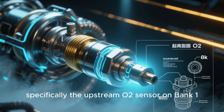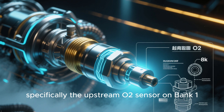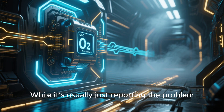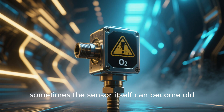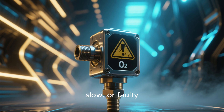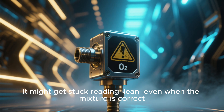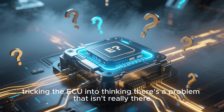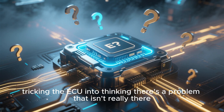Specifically, the upstream O2 sensor on Bank 1. This is the sensor that's actually detecting the lean condition, but while it's usually just reporting the problem, sometimes the sensor itself can become old, slow, or faulty. It might get stuck reading lean, even when the mixture is correct, tricking the ECU into thinking there's a problem that isn't really there.